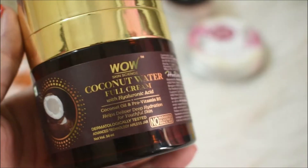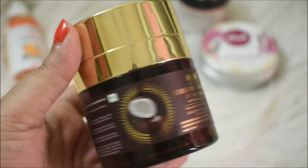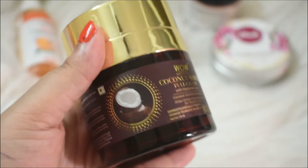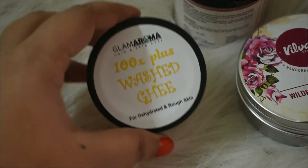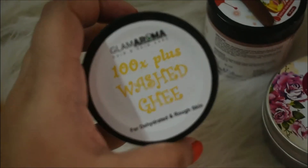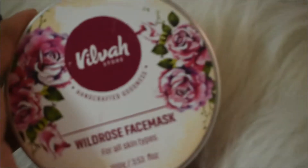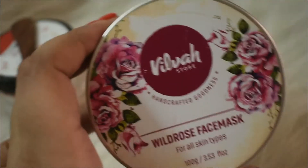Then comes the moisturizer part. This is the Wow Coconut Water Full Cream Moisturizer — it's an anti-aging moisturizer, and yes, I have started using anti-aging products. But I also use this Glamaroma Washed Ghee when I need some extra moisturization.